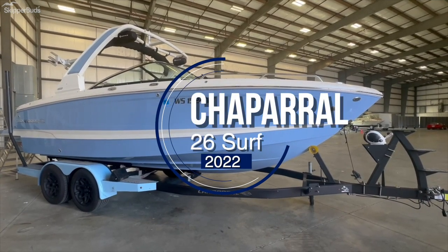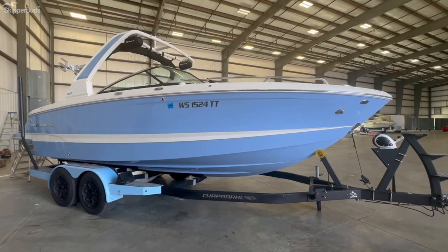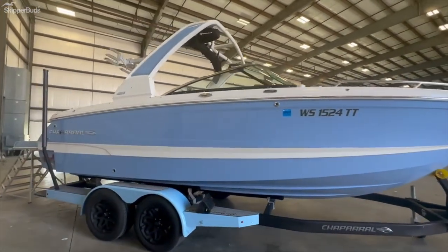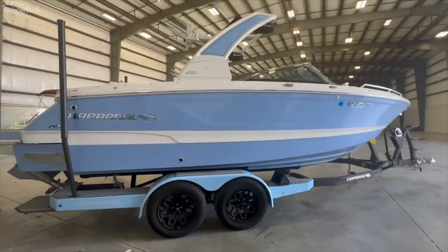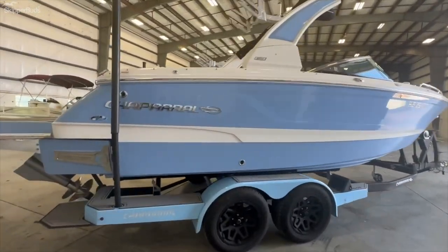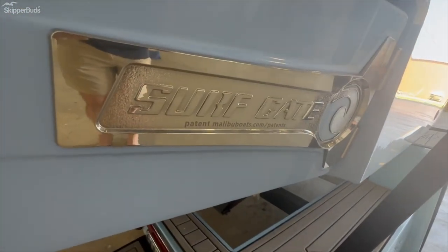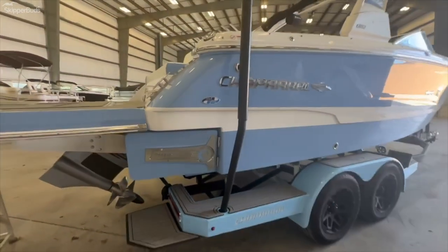Skipper Buds Yacht Center in Sturgeon Bay — I'm going to take you through the 2022 Chaparral 26 Surf. This is a versatile boat that can handle some of the bigger waters you may find yourself in, as well as an accomplished surfing boat with Malibu's patented surf gate technology. They're not going to put that on a boat unless they know it's going to work properly.